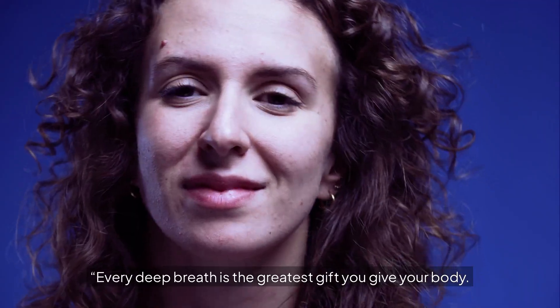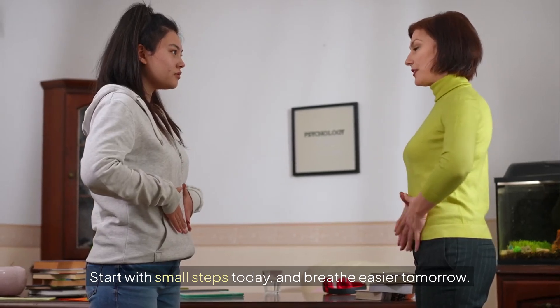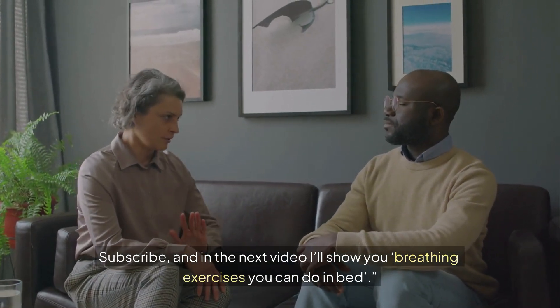Every deep breath is the greatest gift you give your body. Start with small steps today, and breathe easier tomorrow. Subscribe, and in the next video I'll show you breathing exercises you can do in bed.